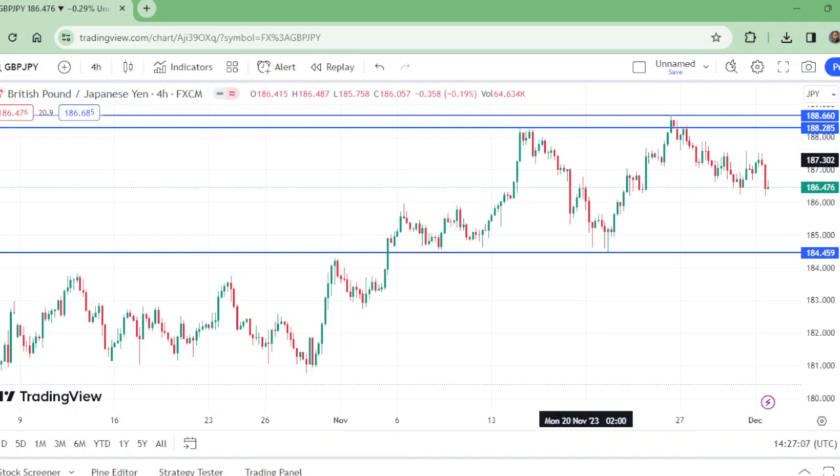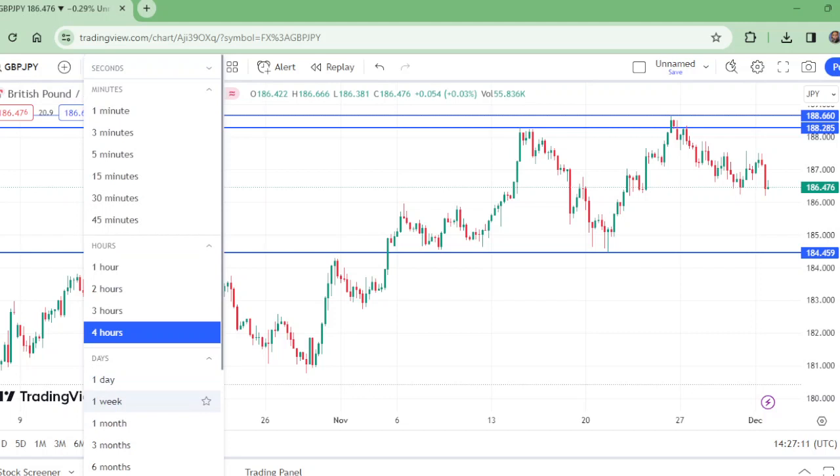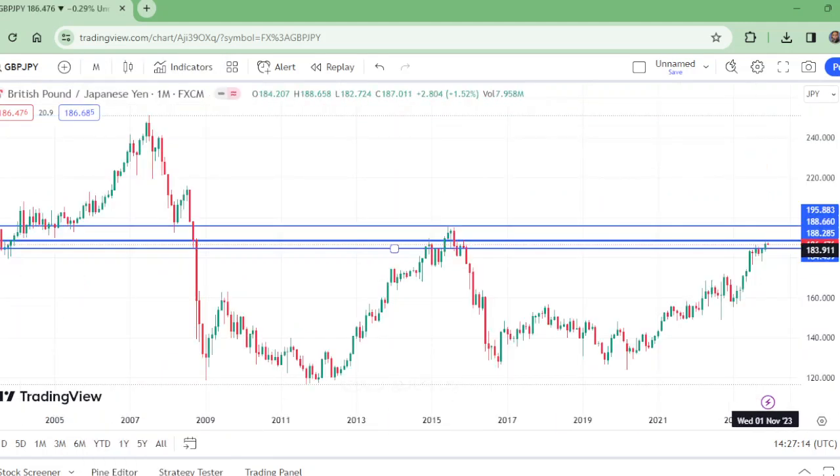On the monthly time frame, this pair has broken to the upside — the monthly level has been broken. It could now be retesting somewhere here. However, a breakout to the downside would be counted as a retracement, and that would confirm a new downward trend.